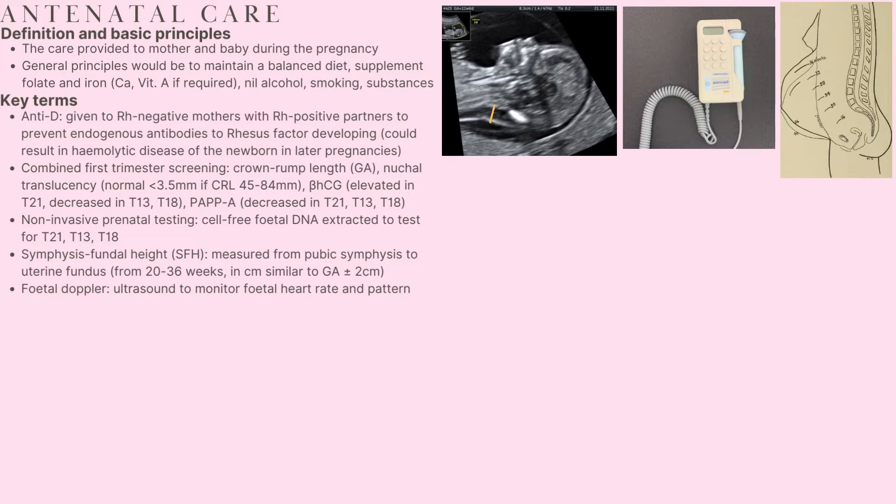To cover some key terms over the course of this video: Anti-D refers to anti-D immunoglobulin, which is given to Rhesus factor negative mothers who have Rhesus factor positive partners. This is because the baby she's carrying could be positive for Rhesus factor, causing her body to produce endogenous antibodies against it. Subsequent pregnancies could then be at risk of haemolytic disease of the newborn, and so we give anti-D to prevent the production of these endogenous antibodies.